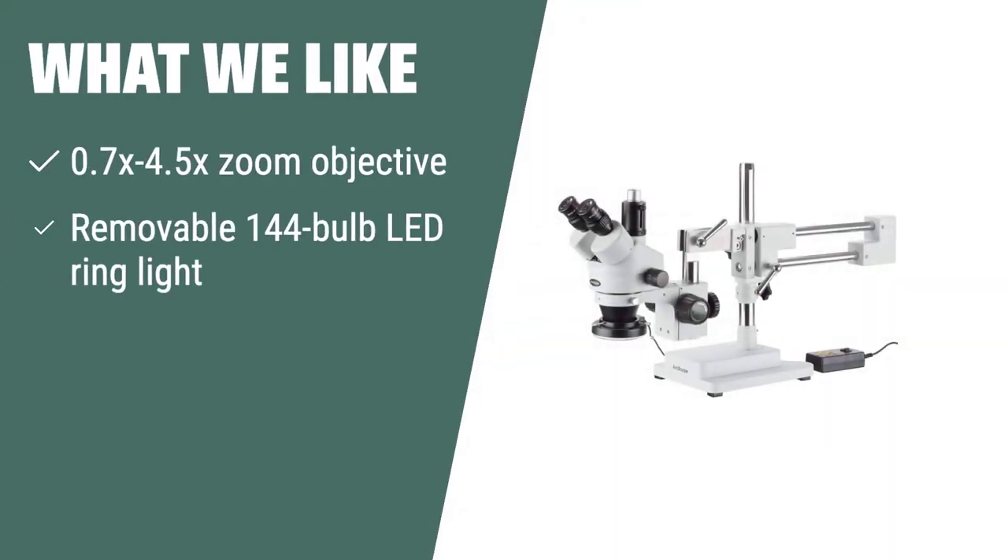What we like: if you need continuous zoom magnification and bright, cool light for inspections or dissections, you should consider this. The trinocular viewing head and removable LED ring light provide versatility for various tasks.